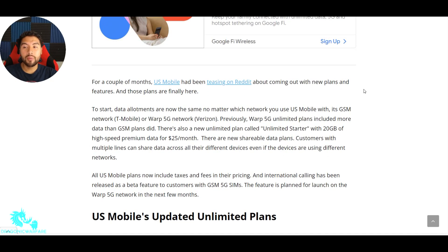This is from bestnvnova.com, really good. It says for a couple of months, US Mobile has been teasing on Reddit about coming out with new plans and features. These plans are officially here. To start, data allotments are now the same no matter which network you use US Mobile with. So remember how I was telling you there's a CDMA and a GSM network — T-Mobile and Verizon. It's the GSM network — T-Mobile — or the 5G network, which is Verizon.